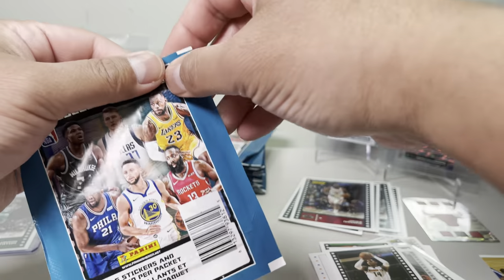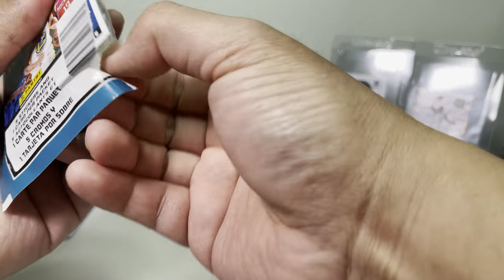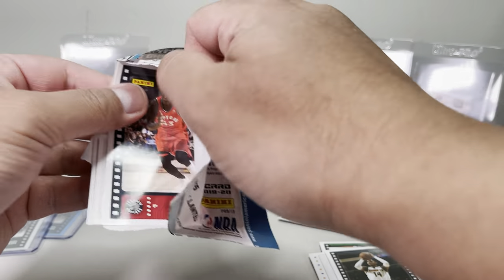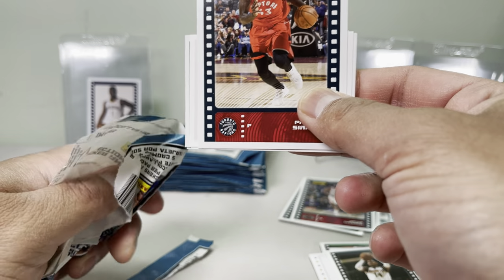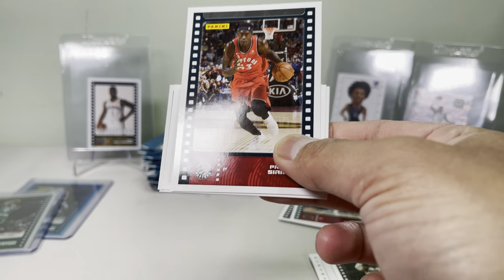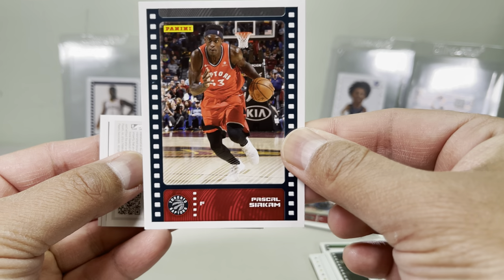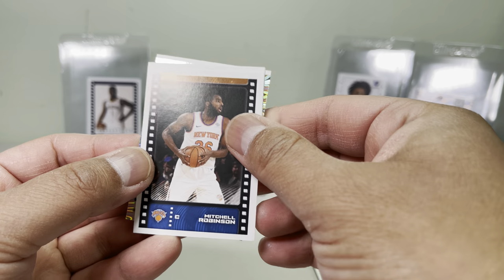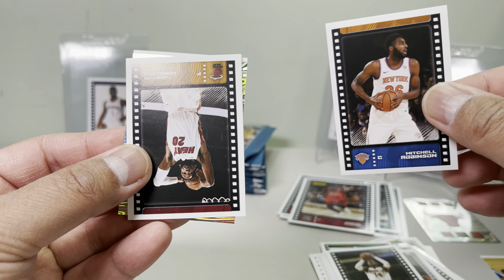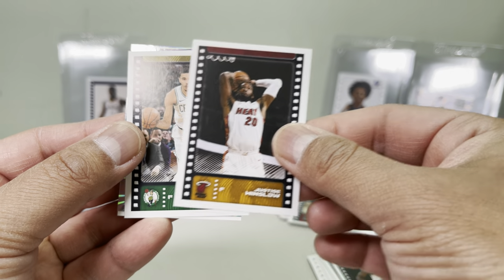Alright, that's one pack guys. I had to do a part two since there are a lot of packs and we're going pretty slow — but you have to go slow because you can't damage the sticker. These stickers are sticky and stick right onto the card. Mitchell Robinson next.